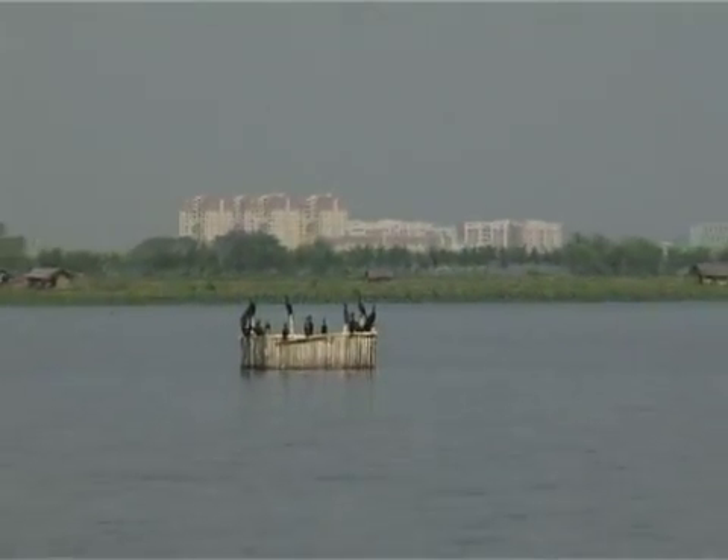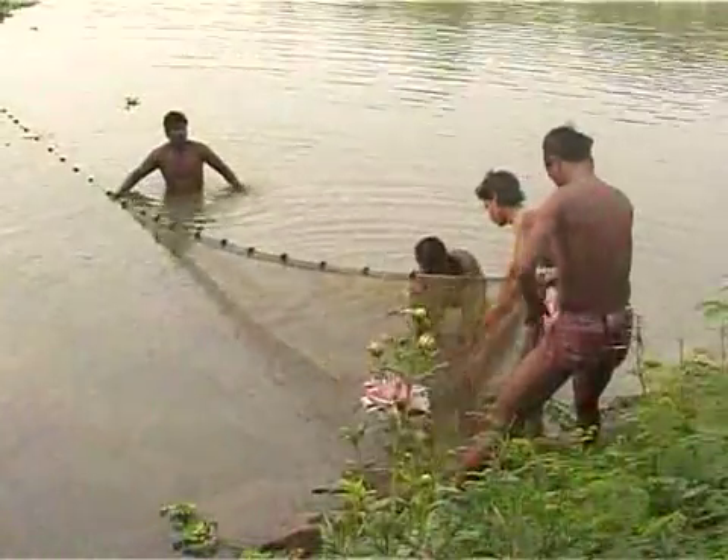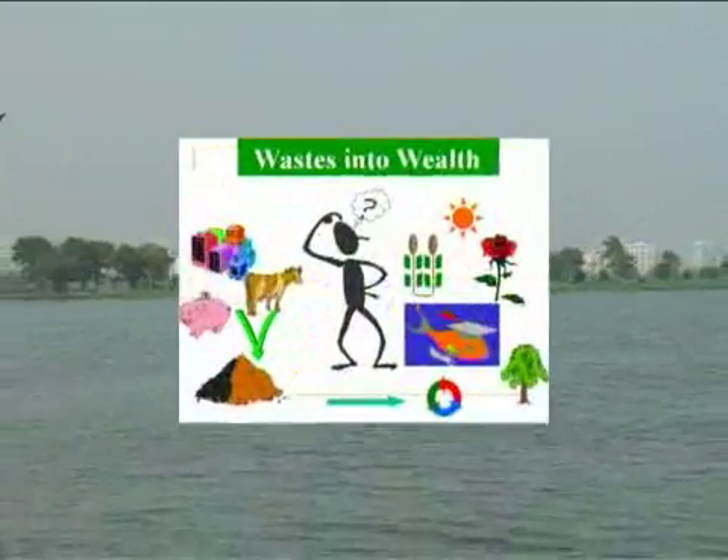It is primarily due to these societies and the fish production groups that the East Kolkata Wetlands have been saved from the clutch of the realtors.